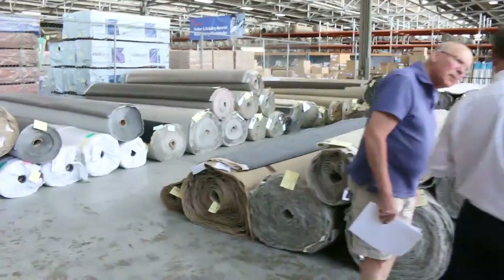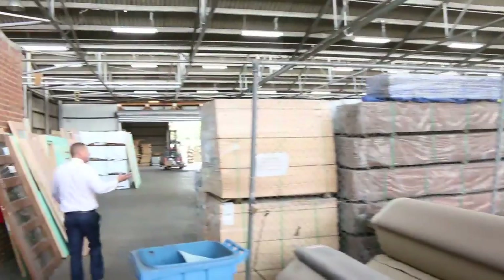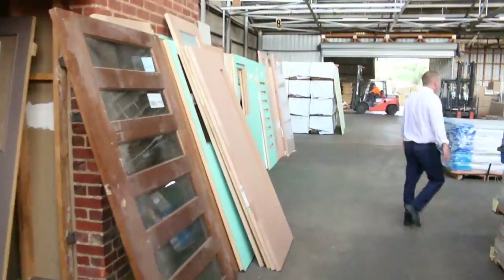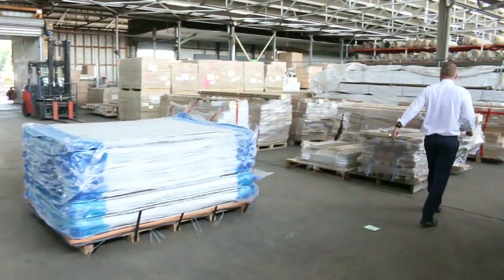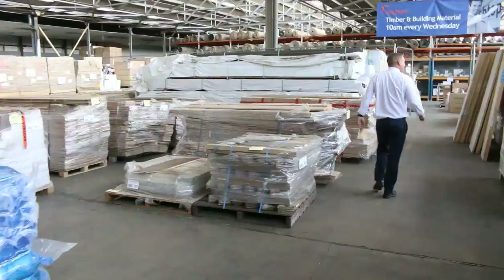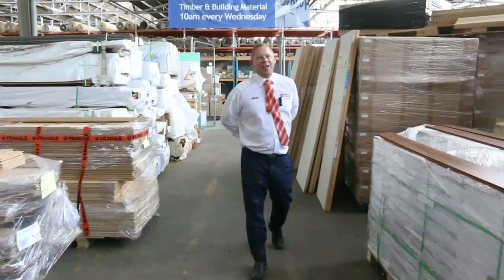Going through into the timber and building materials auction now — looks like there'd be about 700 odd lots in here today. Heaps of flooring, heaps of unreserved doors, beautiful looking unreserved doors. So there's three fantastic looking auctions. We can't wait to see you here tomorrow at 10am. Thanks for watching.